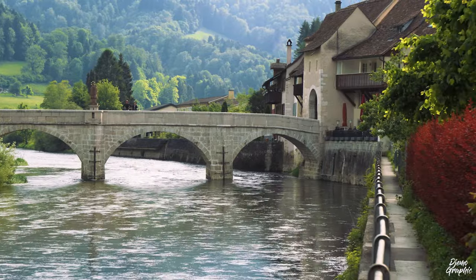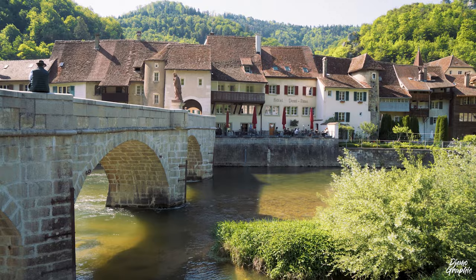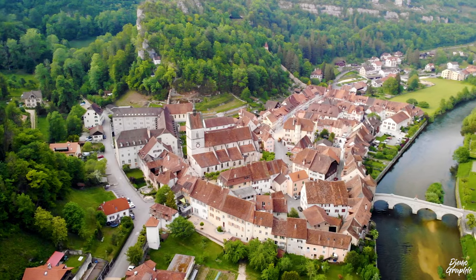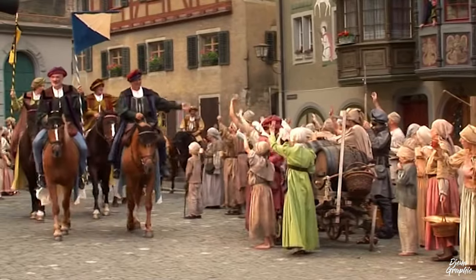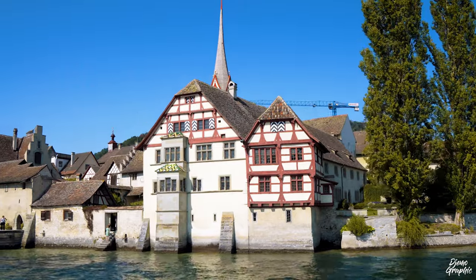The more you immerse yourself into this beautiful town, the more you may see the similarities it has with its bigger brother Stein am Rhein. In particular, the medieval culture and appearance are very much alike.